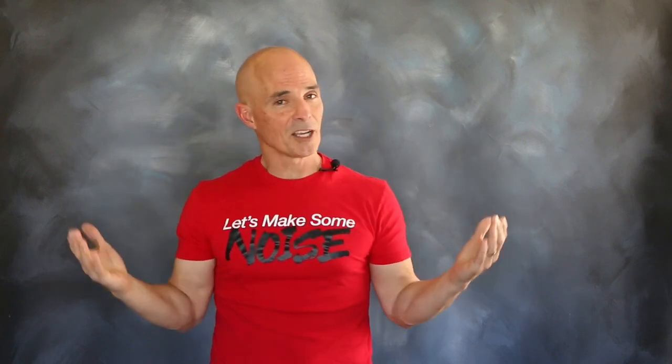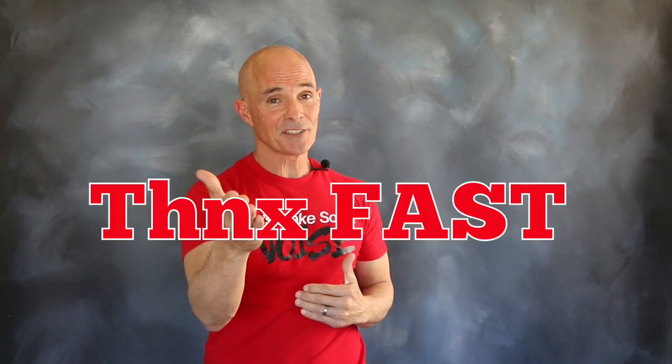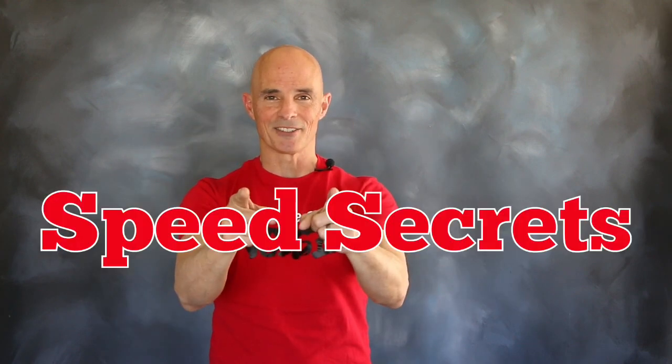I'm Richard Holdner, that's all the time I have. I want to thank the guys at FAST. Join me next time on Speed Secrets.